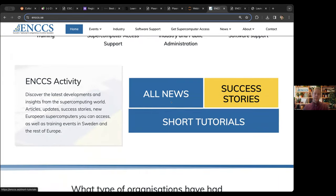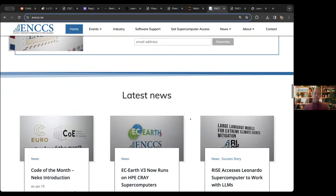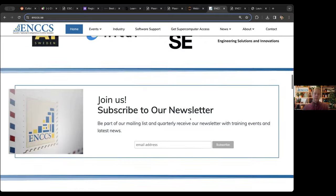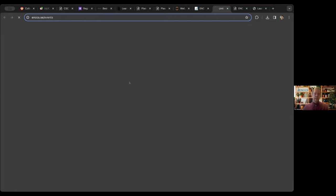On our website you can find news, tutorials, a list of people and organizations we have worked with, and so on. You can explore that at your own pace later. I just want to tell you about upcoming events, which might be very interesting — several ones relating to machine learning.